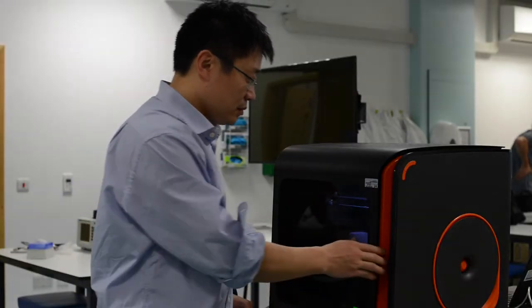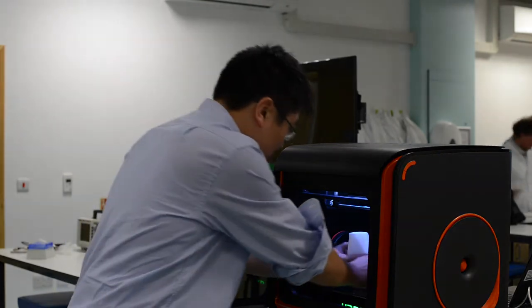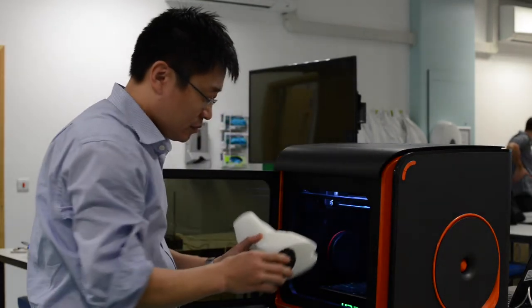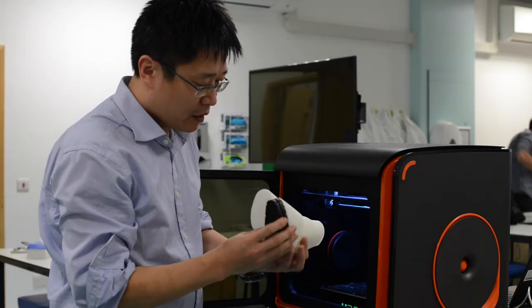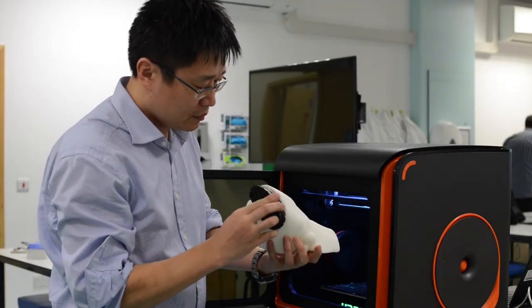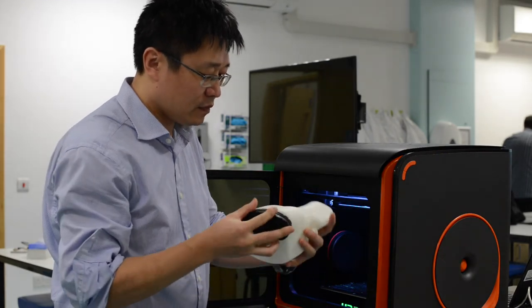Here we have scanned the infected hoof of a cow so that we can build for it a comfortable shoe using 3D printing. We can design small grooves and drainage channels into that shoe which allow the infected pus to drain away from the wound and so allow the hoof to heal without antibiotics.